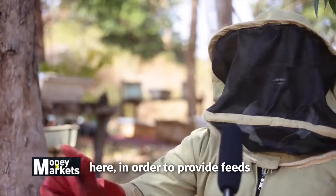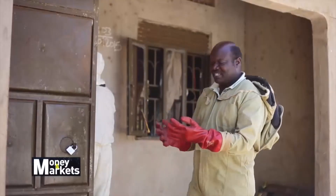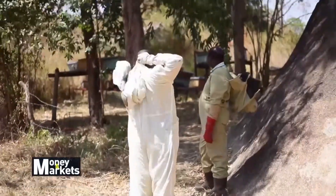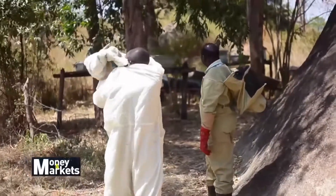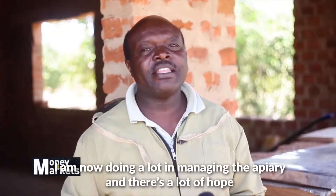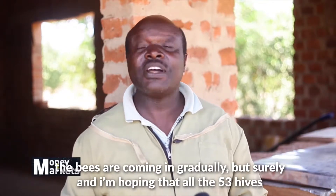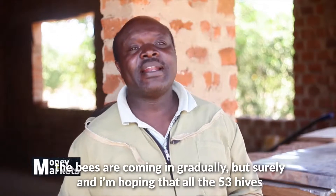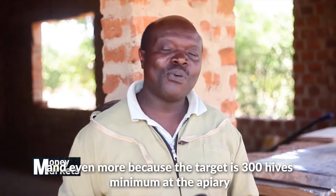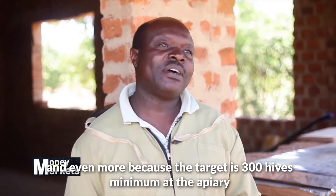We're also planning to grow sunflower here in order to provide feed. I am now doing a lot in managing the apiary and there's a lot of hope. The bees are coming in gradually but surely, and I'm hoping that all the 53 hives and even more — because the target is 300 hives minimum at the apiary.